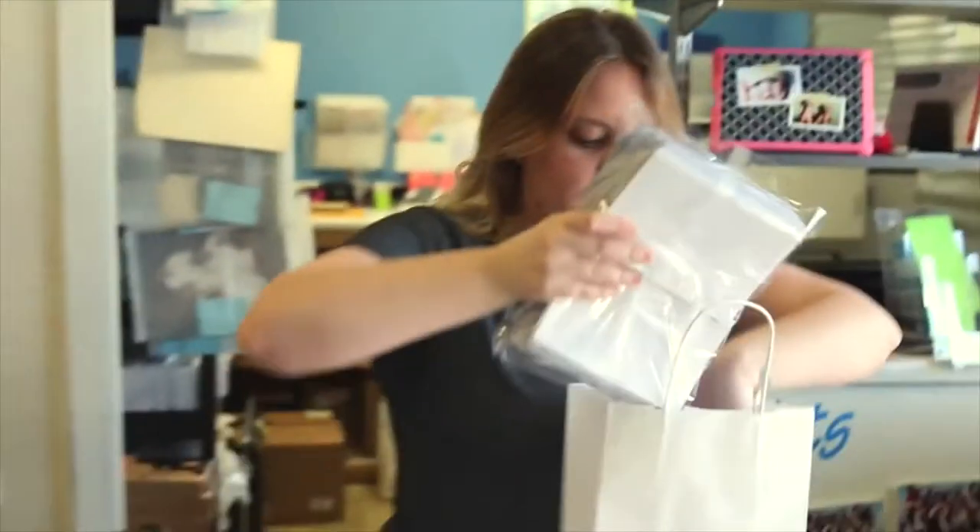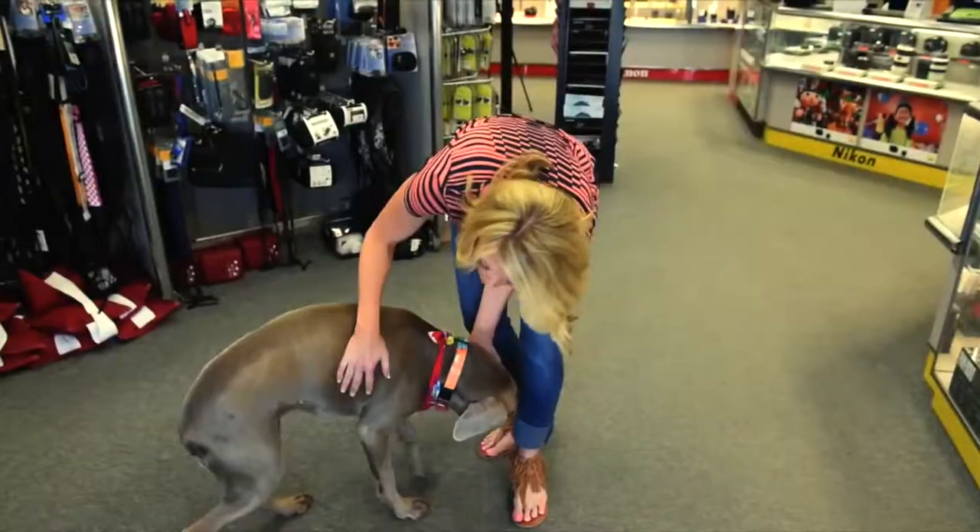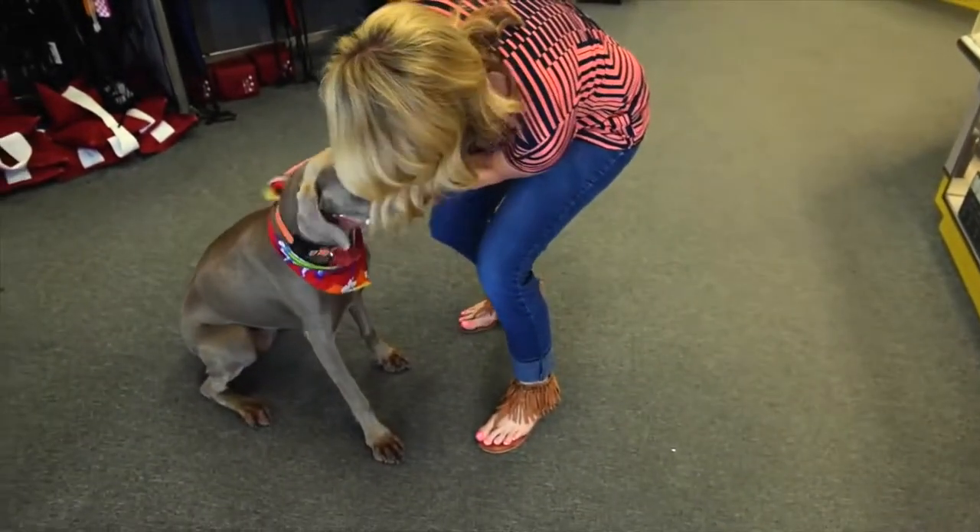Not only is every single member of the staff here awesome, so helpful and so knowledgeable, but they also have a mascot. I mean, look at him — look at him!